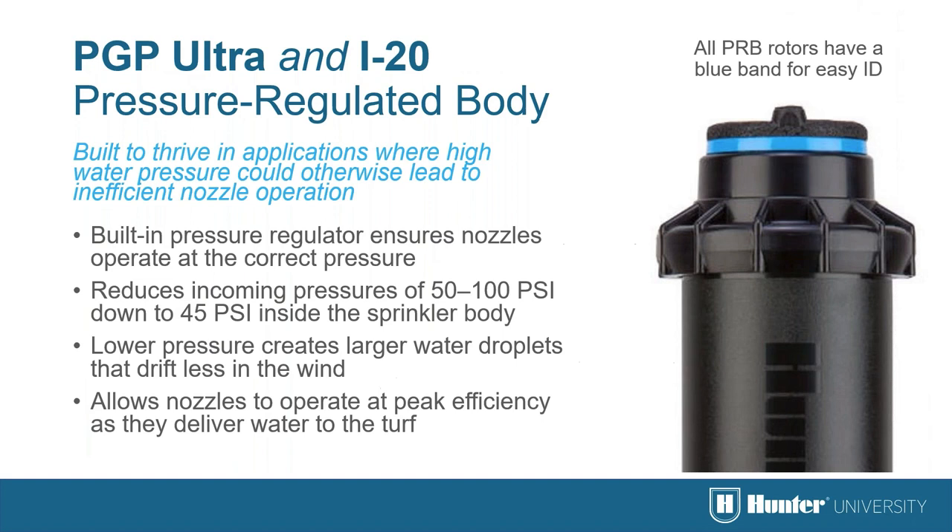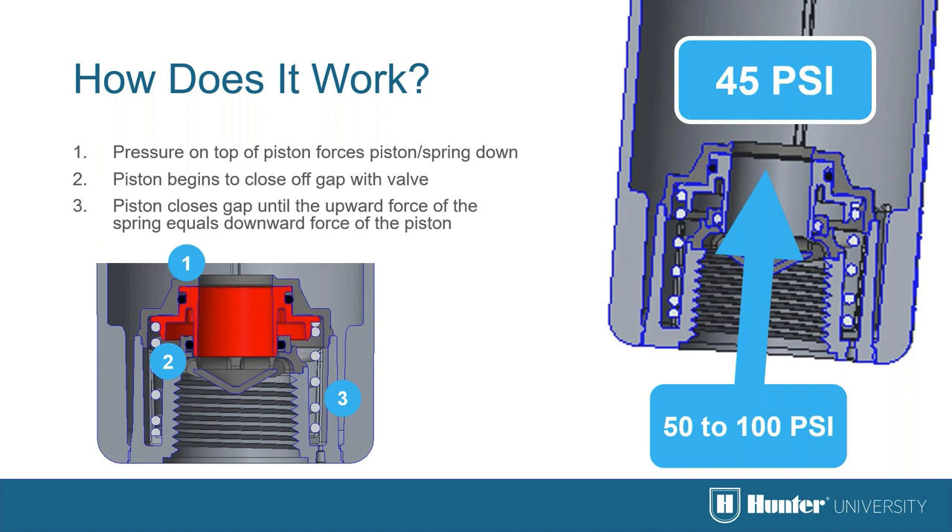Many customers have pressures that are too high. Both the PGP Ultra and i20 are available with a pressure regulator built into the bottom of the body, ensuring the nozzle operates at the correct pressure. It takes incoming pressures of up to 100 psi and reduces them down to 45 psi. The lower pressure creates larger water droplets that drift less in the wind. The pressure on top of the piston forces it down to close off the gap with the valve, reducing flow until the upward spring force equals the downward piston force.